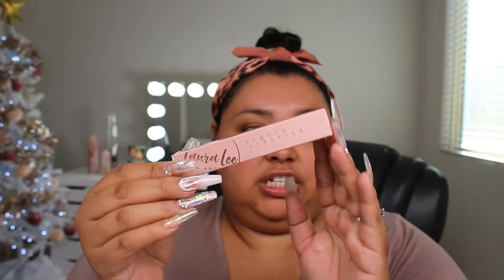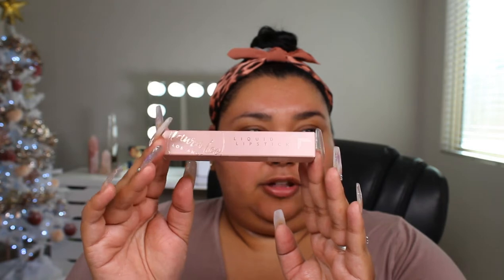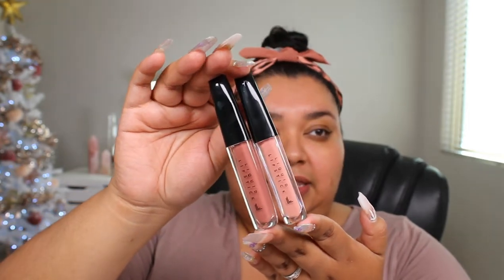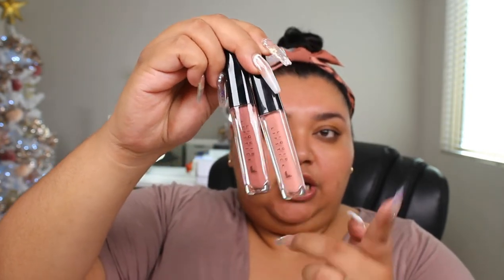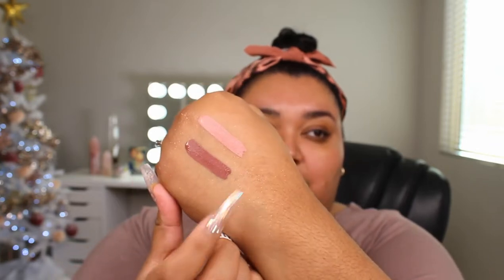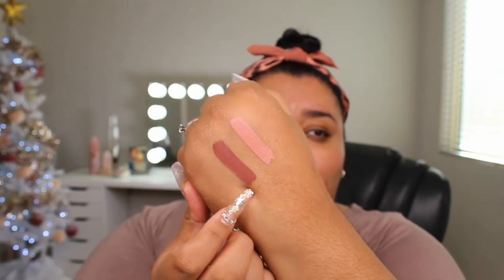Up next we have the packaging for the liquid lipsticks. Again, it all mimics pretty much the same ombre of the nude pink, a little bit of foil on the lettering, and then it just lets you know it's a liquid lip. Down at the bottom it lets you know what shade you have. The packaging of the actual liquid lipsticks is super simple, sleek, and clean. Down at the bottom it lets you know what shade is which — this one is Skimpy and this is Snow Off. And let me go ahead and swatch these for you. You can see it's starting to be mostly matte. They are so pretty.